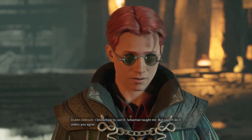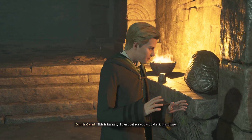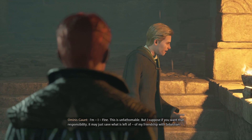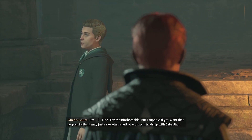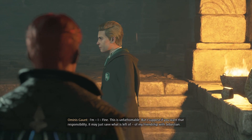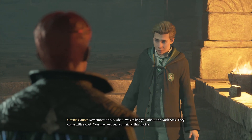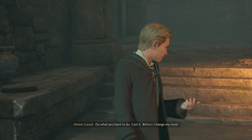I know how to cast it — Sebastian taught me. But I won't do it unless you agree. This is insanity. I can't believe you would ask this of me. Sebastian is never going to give up trying to cure Anne. If you try to stop him now, he'll never forgive you. Fine — this is unfathomable. But I suppose if you take that responsibility, it may just save what is left of my friendship with Sebastian. Remember, this is what I was telling you about the Dark Arts — they come with a cost. I know, brother. You may well regret making this choice. Do what you have to do. Cast it — before I change my mind.